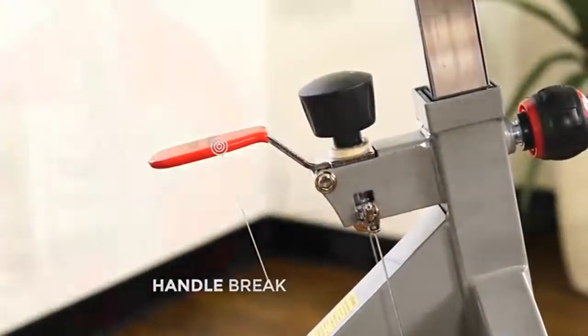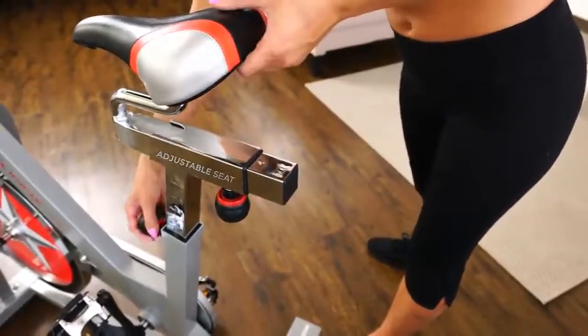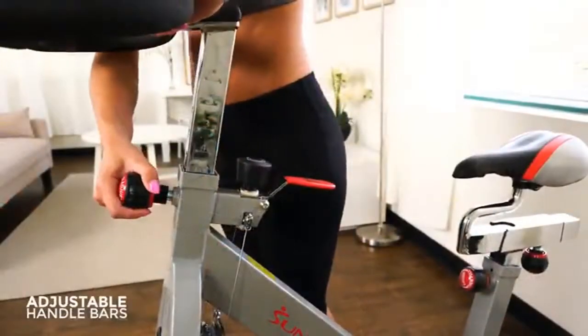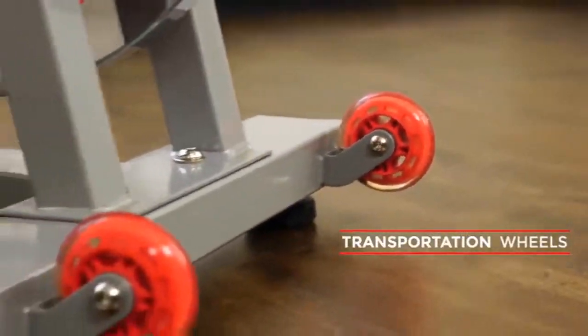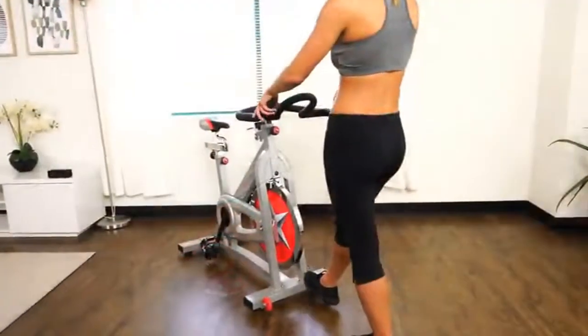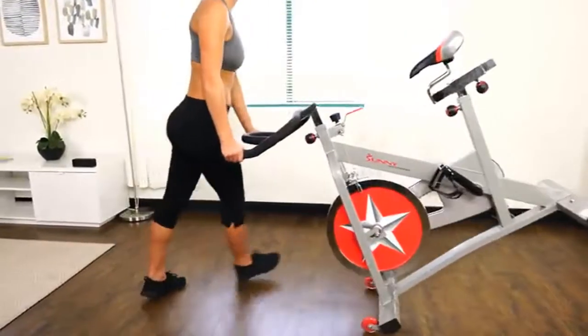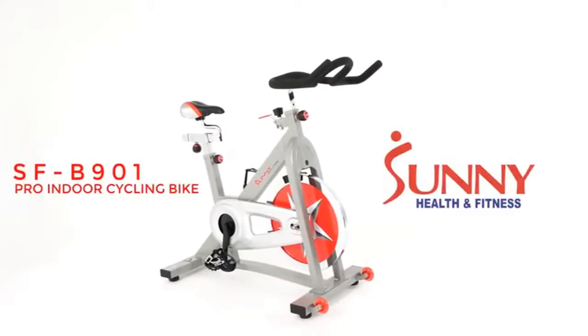The handbrake will slow or stop the flywheel quickly. Custom fit with the adjustable seat and get the perfect grip with the adjustable handlebar. High-quality smooth transportation wheels make it easy to move the bike in and out of the way. Bring out the athlete in you with the SFB-901 Pro Indoor Cycling Bike by Sunny Health and Fitness.